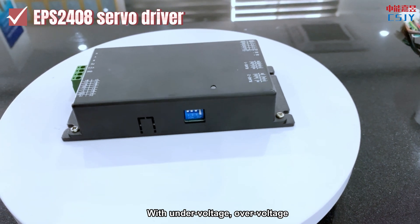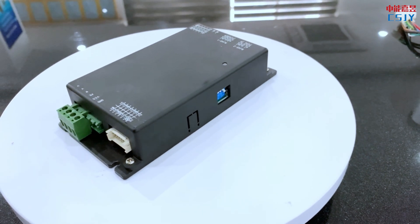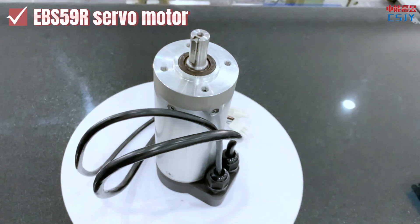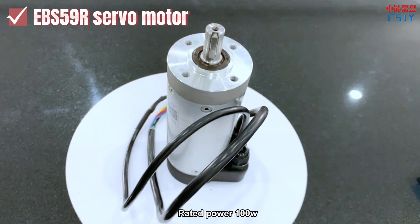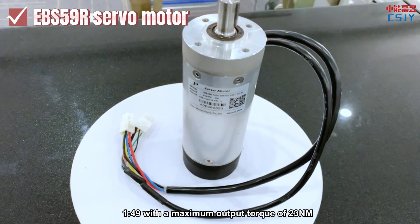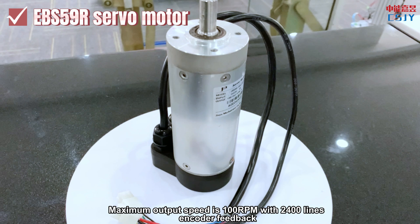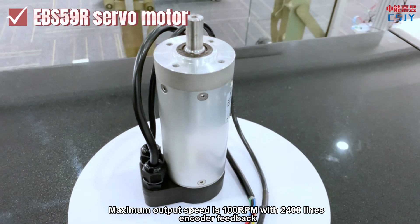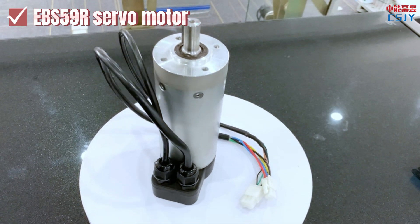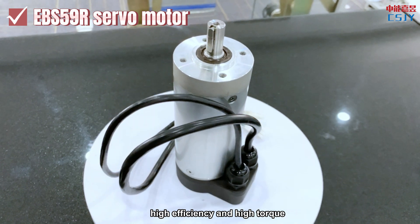With under-voltage, over-voltage, over-current, and short circuit protection. ROM-based 24V DC servo motor — safe and reliable. Rated power 100W. Standard gear ratio is 1 to 20, and optional gear ratio is 1 to 49 with a maximum output torque of 23 Nm. Maximum output speed is 100 RPM with 2400-line encoder feedback. Features long service life, IP65 rating, high efficiency, and high torque.